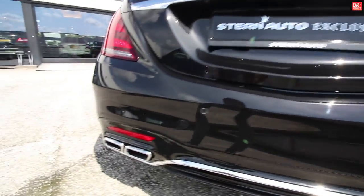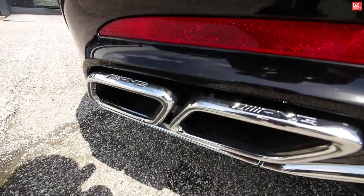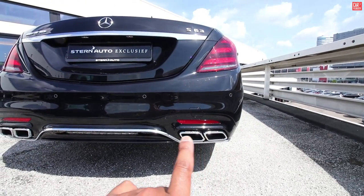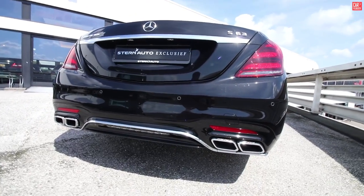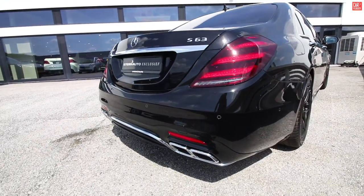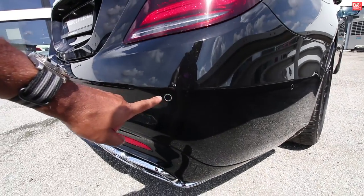S63 — let's have a look at those AMG pipes. Four exhaust pipes that control the sport and comfort modes, making it louder or more silent. And here we have the park pilot on the rear.